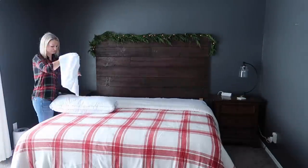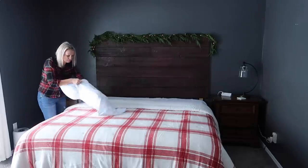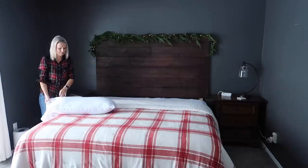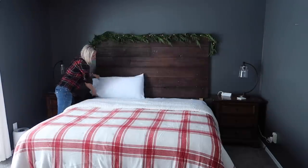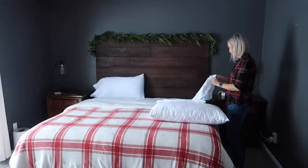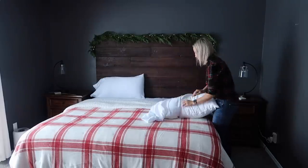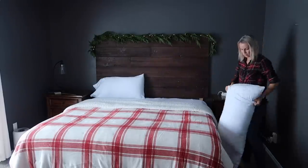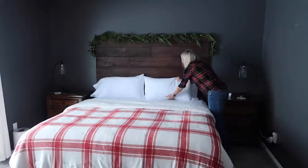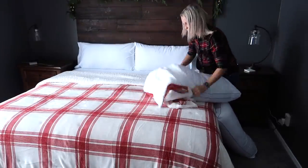To the bed, I added flannel sheets which is a must-have for us during the winter months. We have below-zero temperatures so staying warm is definitely important to us. The comforter I'm adding is one that I scored last year from Target - I have been waiting for almost an entire year to use it, but it is so soft and cozy. I don't think that they still sell it, however they have a different pattern available so I will make sure to link it down below.